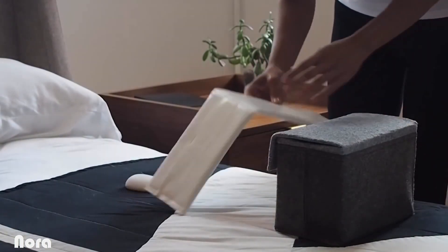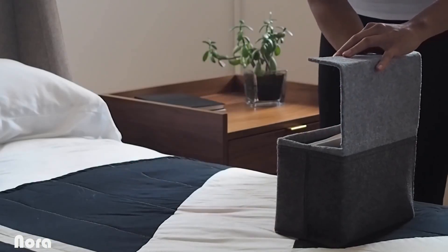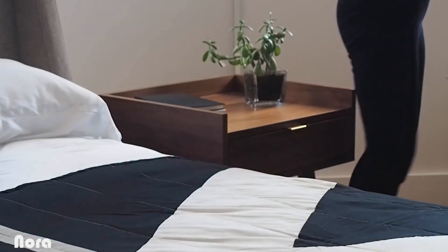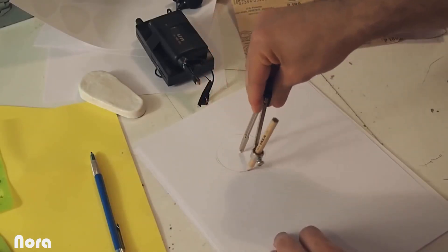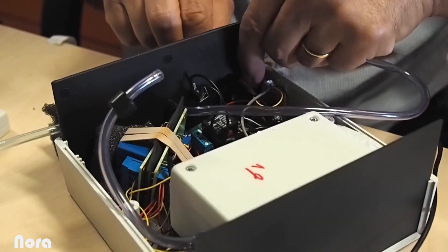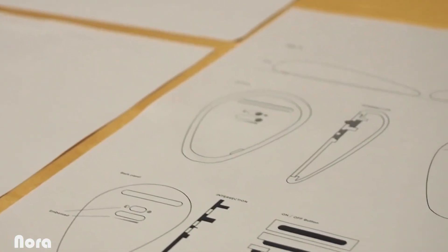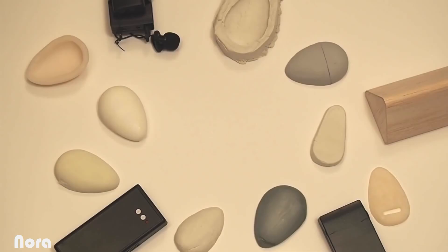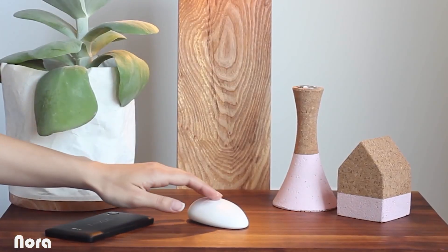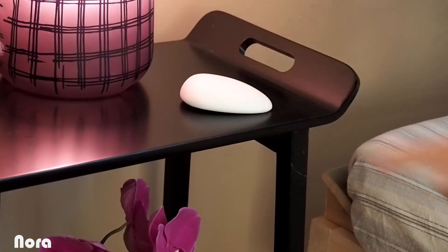Nora comes in a beautiful portable bag equipped with a rechargeable battery, making it easy to use on the go. We created Nora because we were frustrated with the impractical and expensive products out there. A year of obsessive designing, prototyping, and testing has brought us here. The result is unlike any other snoring solution — an elegant device with a seamless experience.